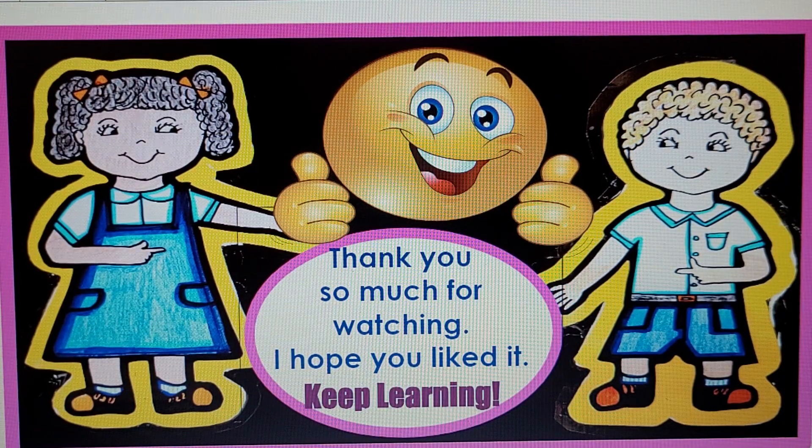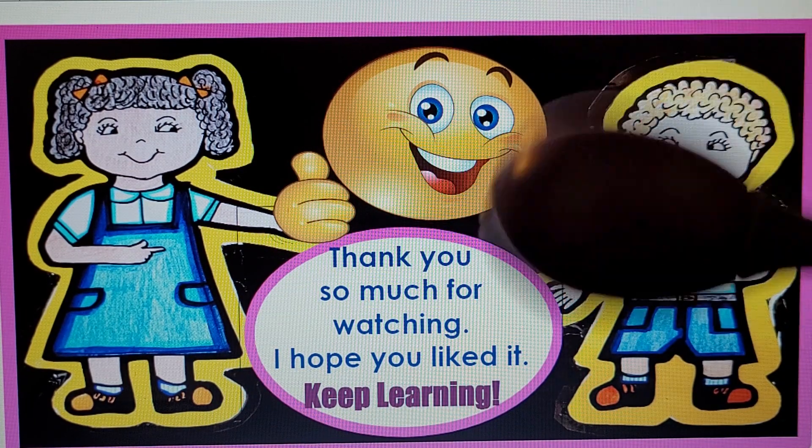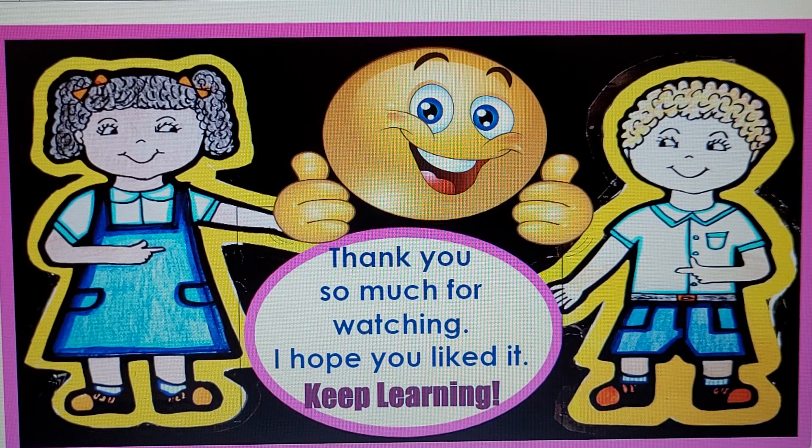Well, thank you, my little ones. Thank you for watching the video. I hope you liked it. And like I tell my kids every day, let's keep learning. See you later, alligator!